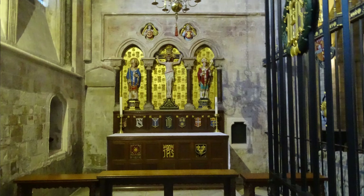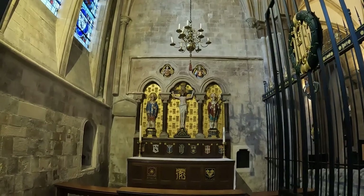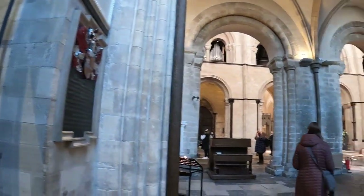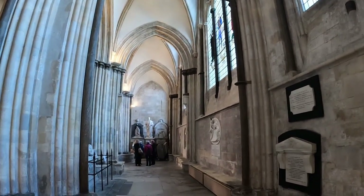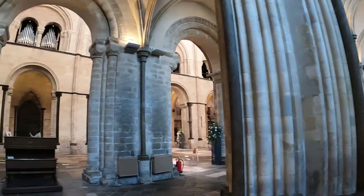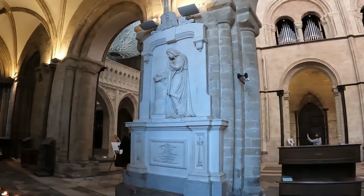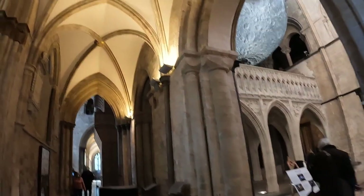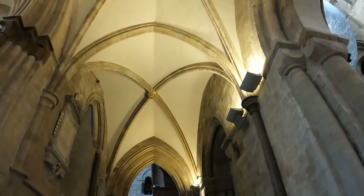So I'll be just showing you very quick snippets of what I'm seeing as I walk around. I'm now in the north aisle, moving my way around.